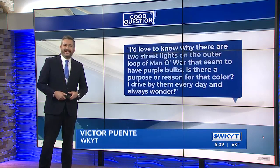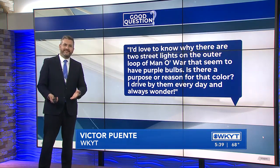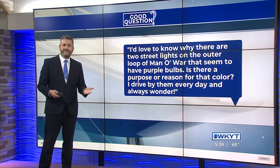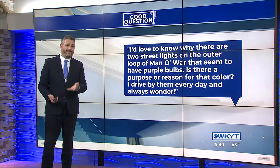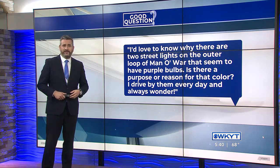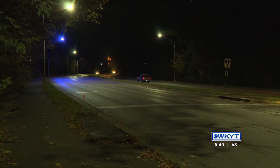Today's good question. Katie asks: I'd love to know why there are two streetlights on the outer loop of Manowar that seem to have purple bulbs. Is there a purpose or reason for that color? I drive by them every day and always wonder. Well, this is video of those lights on Manowar, so you can see what she's talking about.